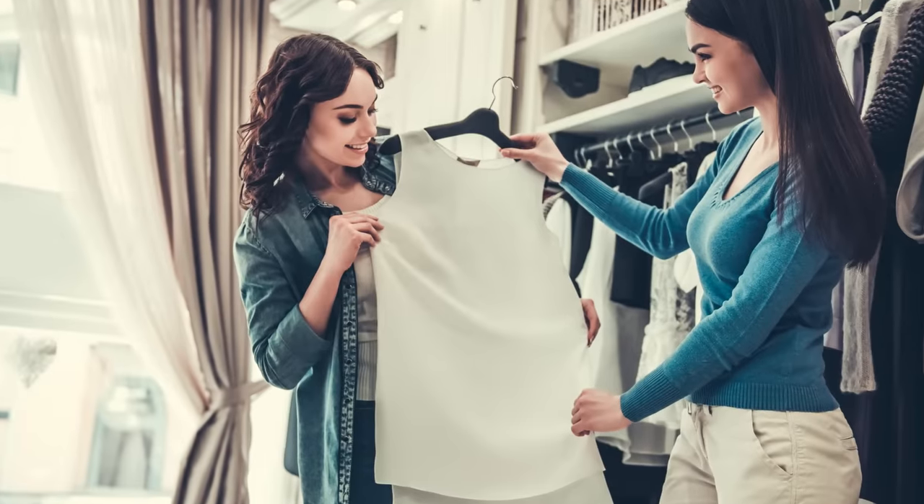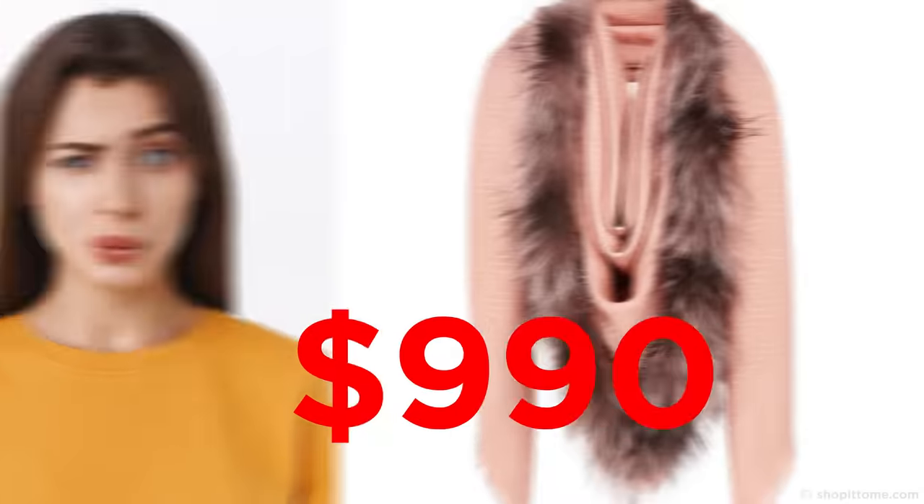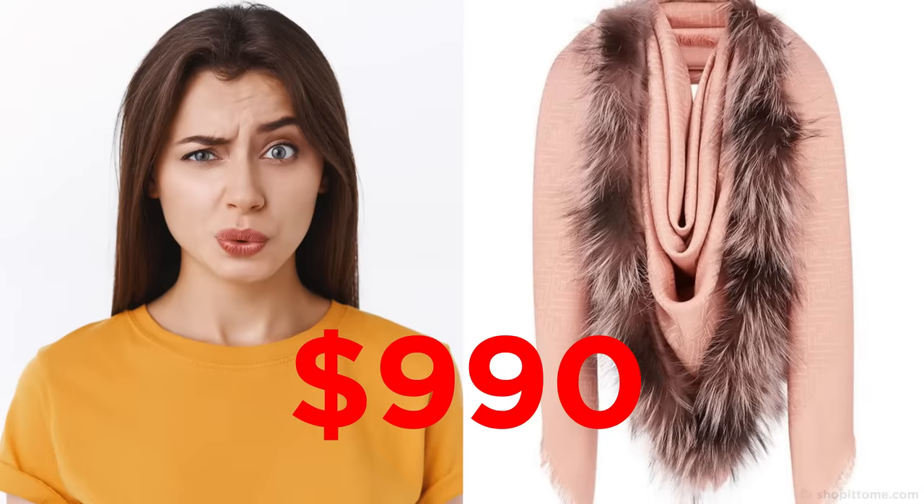Sometimes a second opinion is needed when putting together a new outfit, and anyone thinking about purchasing this $990 Fendi touch of fur shawl should probably seek some friendly advice first. In case you're wondering exactly what makes this designer item so uncomfortable to look at, try turning it upside down.